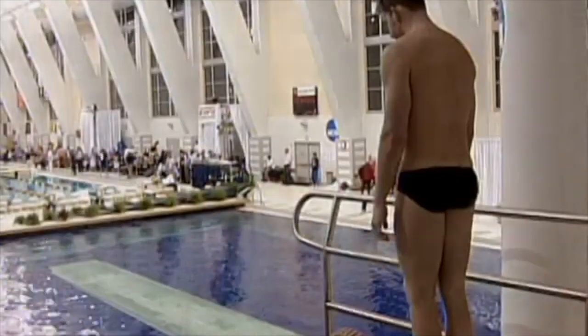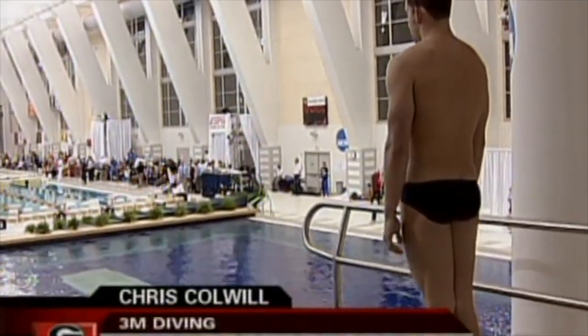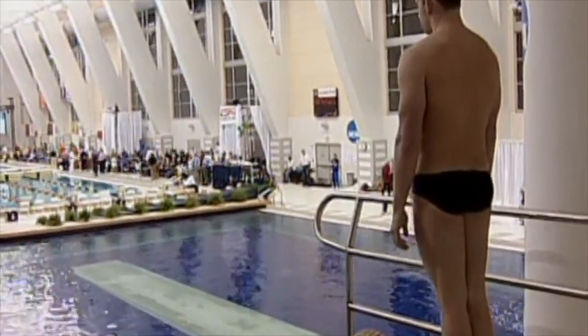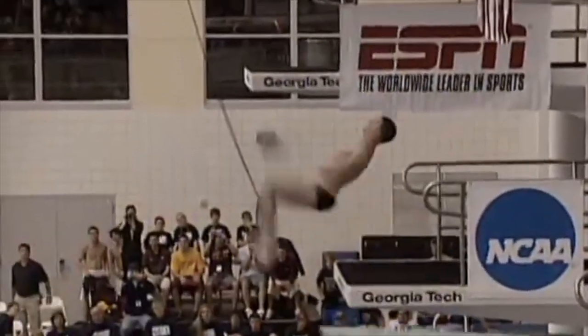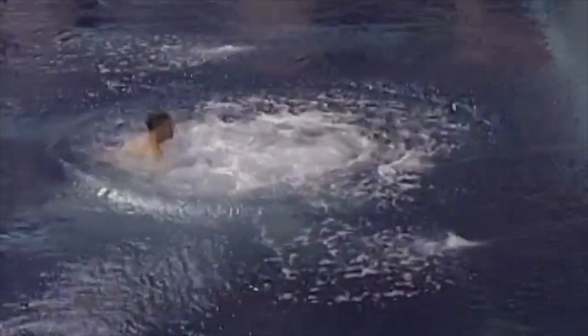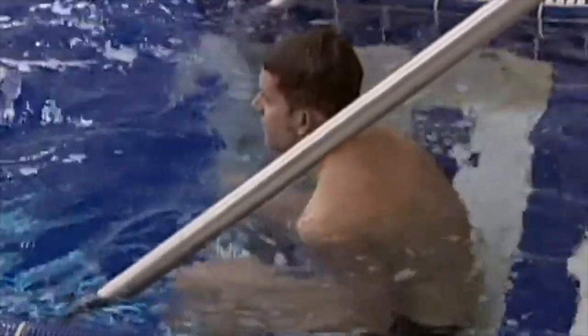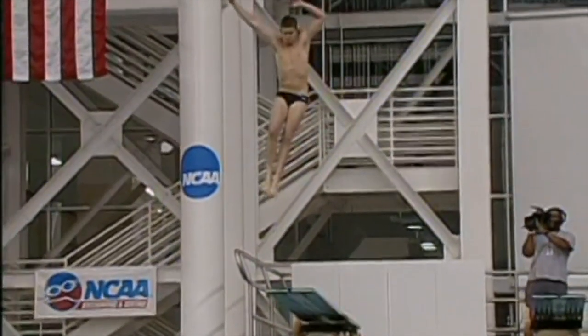Chris Colwell of Georgia's final dive — a reverse three-and-a-half somersaults, tuck position, 3.5 degree of difficulty. Such a powerful diver, and he's looking at winning his second NCAA title of this meet. He's been concerned in the last year with trying to refine some of his dives, be a little bit prettier in the air, but the power is most impressive.